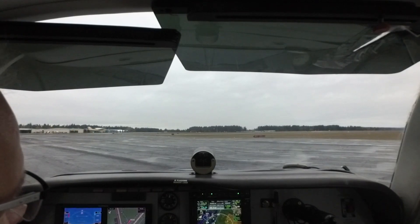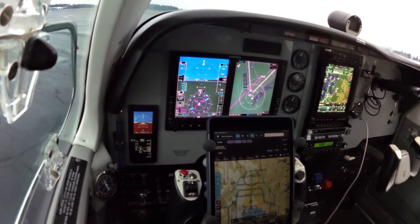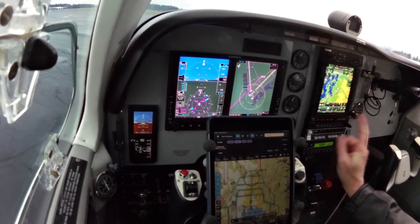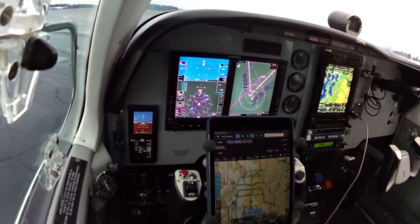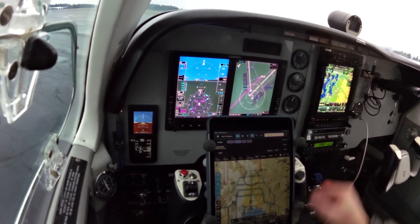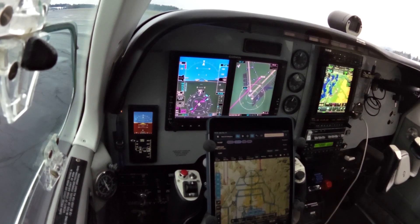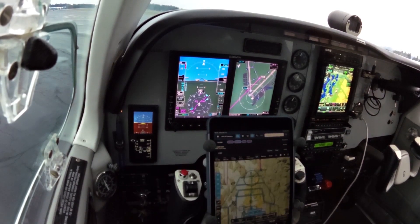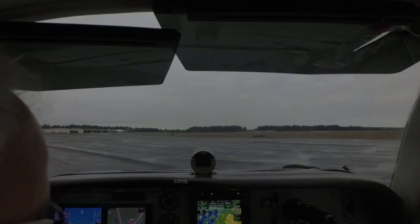Radios are set up. We have Arlington CTAF and Seattle approach in active and standby on COM-1. Payne VOR and Seattle VOR in NAV-1, active and standby. We have Boeing Field ATIS in active and ground in standby on the comp side at number 2, and Payne and Seattle dialed in active and standby down below. Transponder set, timer set. Unbugged altitude 2500, runway heading is set. We're ready to go.